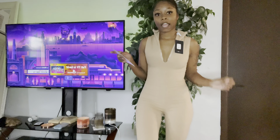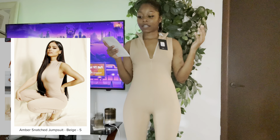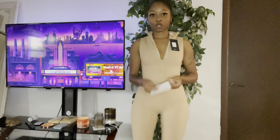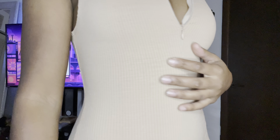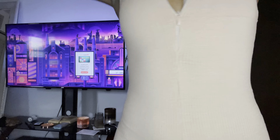This is the Amber Snatch jumpsuit in the color beige. This is a size small and this was $24. Let me show y'all it up close. This is the fabric up close and personal. This is what she's looking like — very, very comfortable. Very stretchy.